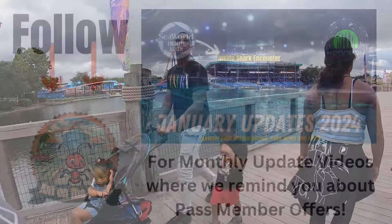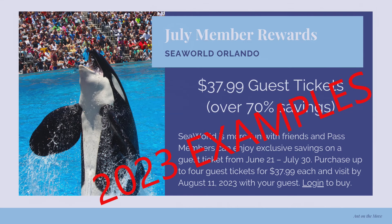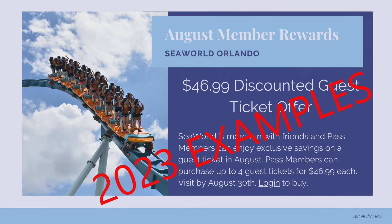As an annual pass holder, throughout the year you may receive additional bonus guest tickets. These will generally be valid for a couple of days or maybe the entire month — make sure to check the dates. They'll usually be when the park is a little bit slower or around the holidays, when they're hoping more people will come to the park.